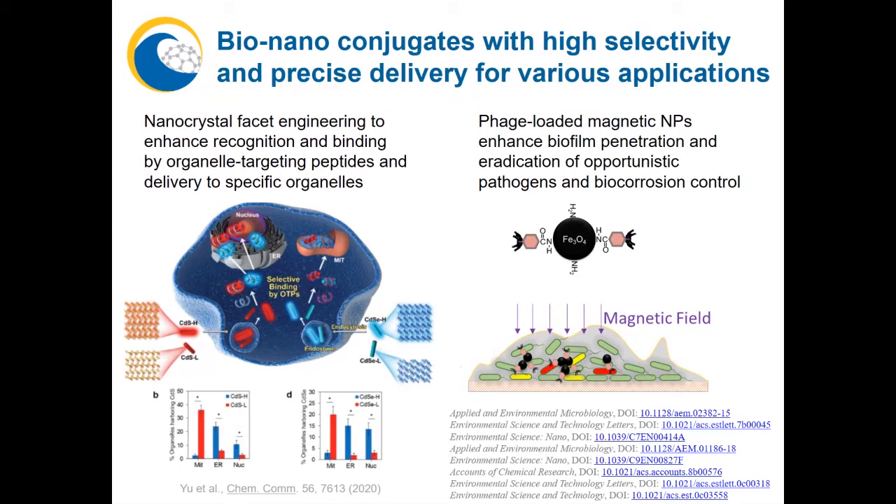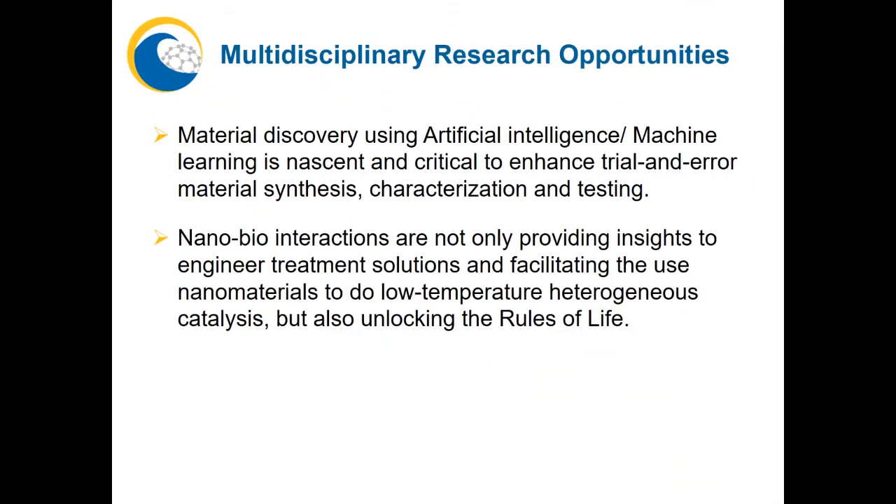Note that the pursuit of higher selectivity through nanotechnology offers great opportunities for molecular modeling of protein-nanomaterial interactions, as well as for artificial intelligence to design materials and bioconjugates for tailored reactivity and enhanced selectivity, which would also significantly advance material synthesis, characterization, and testing. As illustrated in the last examples, nanobiointeractions are not only providing insights to engineer treatment solutions, but also facilitating low-temperature heterogeneous catalysis with low concentrations of reactants, and even advancing fundamental understanding of the rules of life.